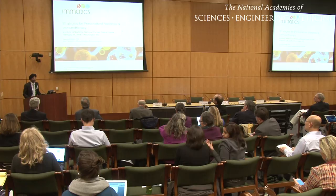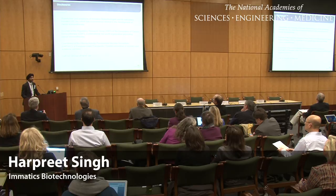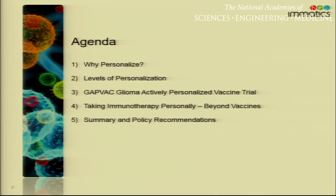Good afternoon, ladies and gentlemen. I would first like to thank the organizers for inviting me. These are my disclosures. I'm a representative of a biotech company based in Germany, Maddox Biotechnologies, but I also have two other hats. One is that I'm engaged as a scientist with the Association of Cancer Immunotherapy and its regulatory research group, and I'm also coordinating an industry-academic consortium funded by the European Union, which is engaging in personalized vaccines. I've been asked today to give you an overview on strategies in personalized vaccine development, and specifically to give some summary and policy recommendations.